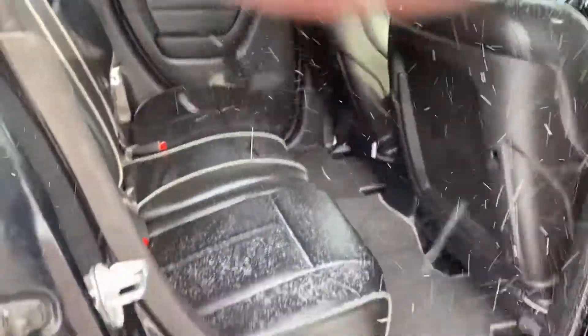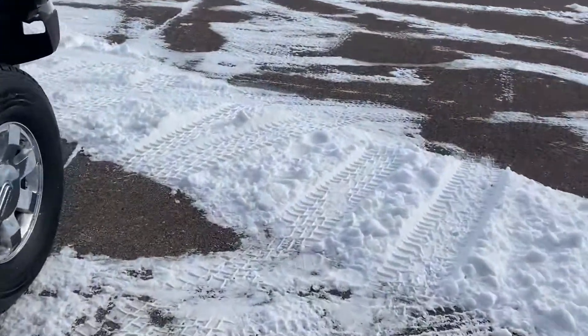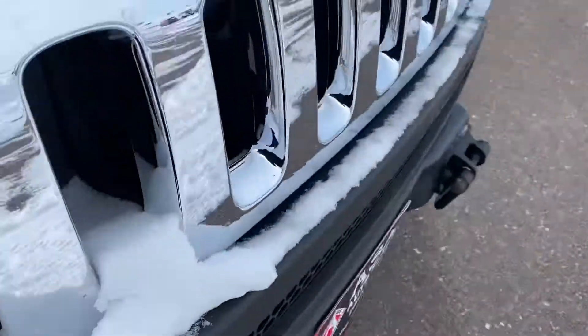The back seats don't look like they've ever really been used. Non-smoker, everything like that. There's no rust, nothing — it really cleaned up well.